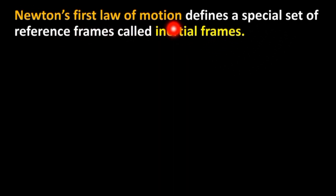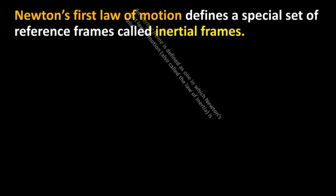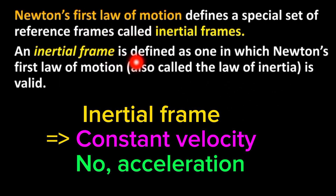Newton's first law of motion defines a special set of reference frames called inertial frames. An inertial frame is defined as one in which Newton's first law of motion, also called the law of inertia, is valid.